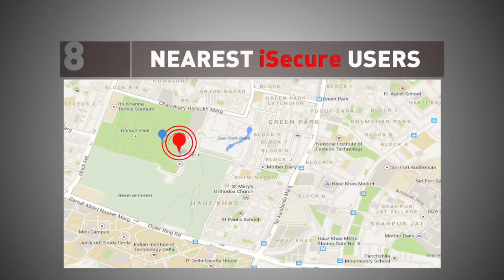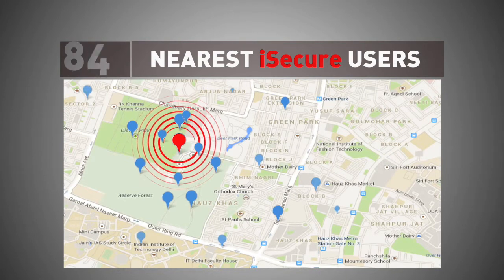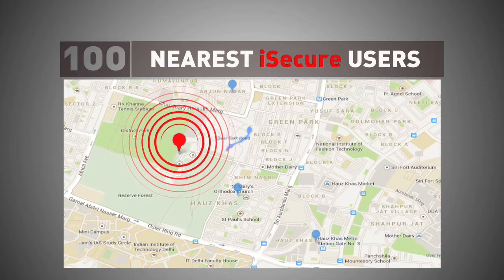iSecure will soon have the capability to locate and alert the 100 nearest iSecure users. This will form a protective grid around them, enabling prompt and timely action.